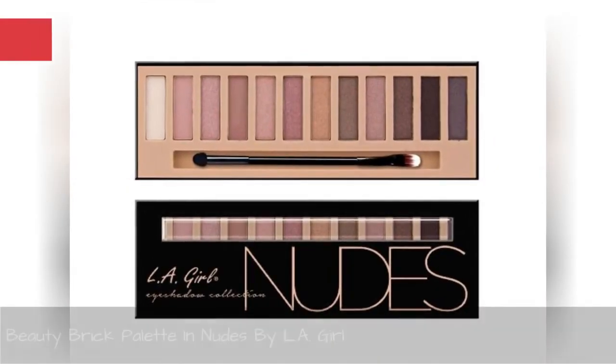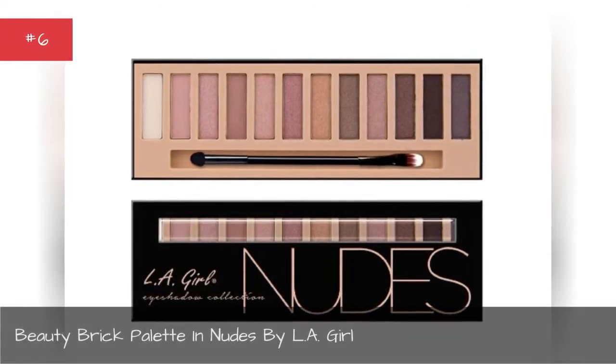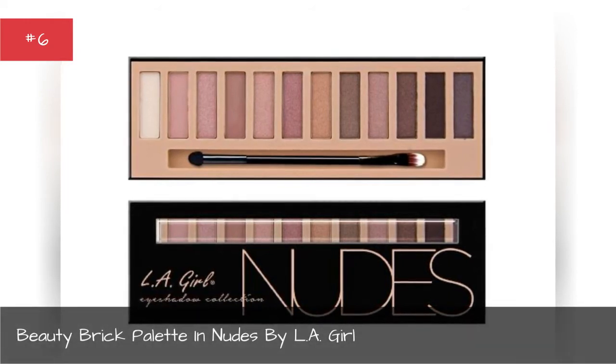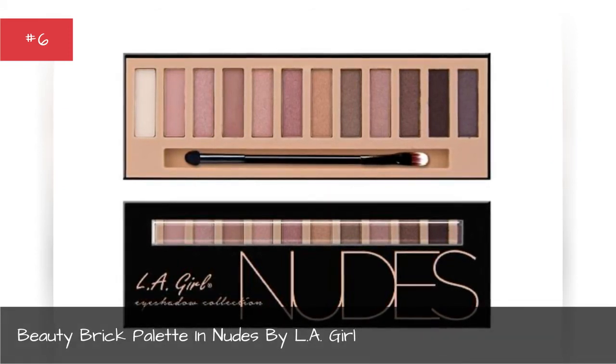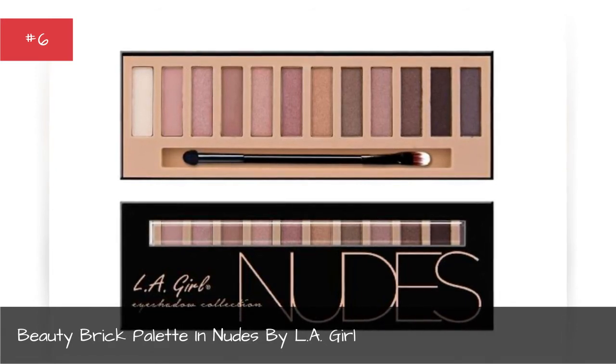Beauty Brick Palette in Muse by L'Oreal. For just this price, this palette delivers twelve smooth matte shades, a full-size mirror, and a double-ended applicator brush, all in a magnetic compact. On top of that, the shades are absolutely gorgeous.